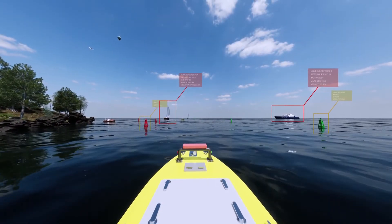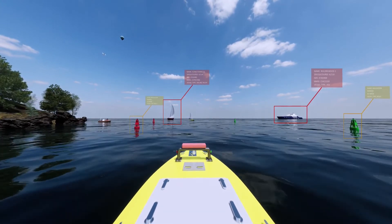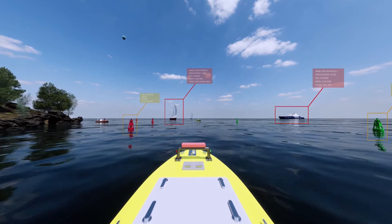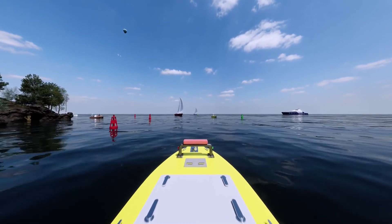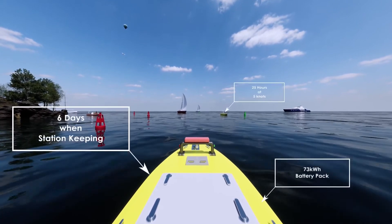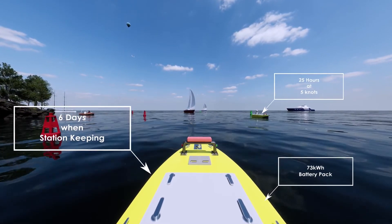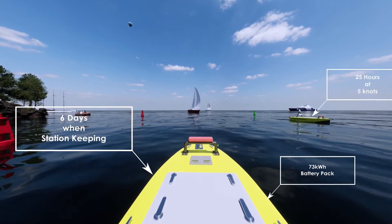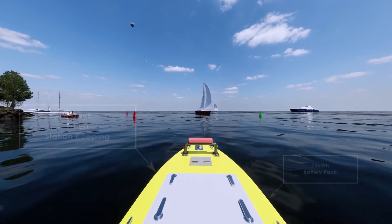Hydra 1's primary onboard computer allows for unmanned operations to be safely carried out amongst other vessels following collision avoidance rules, with the operator only being required to input the desired task. With a large battery pack, Hydra 1 has an endurance of 6 days when station keeping and 25 hours when cruising at 5 knots, making longer missions possible.